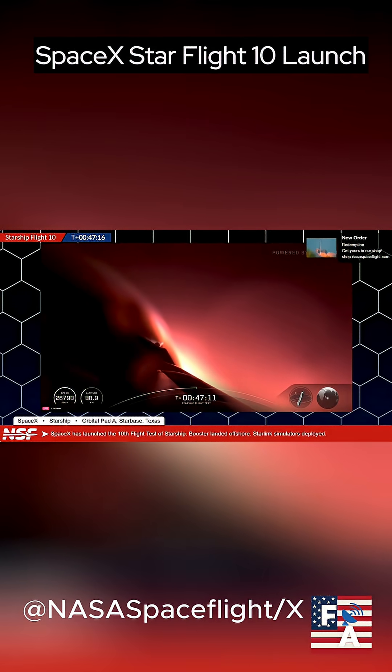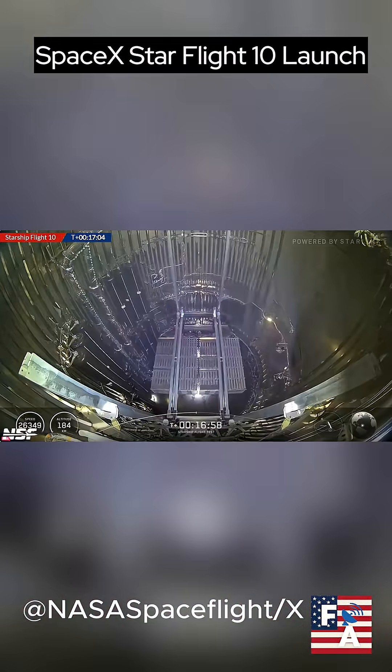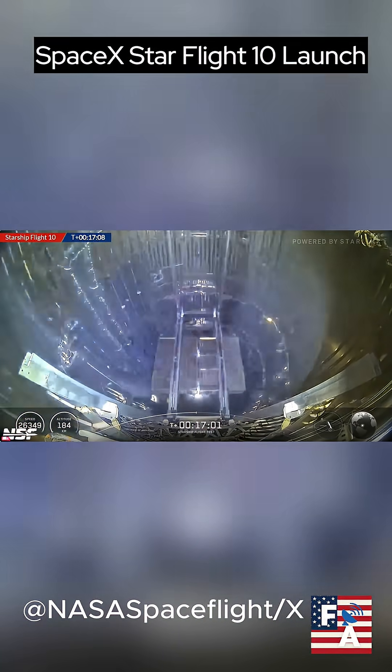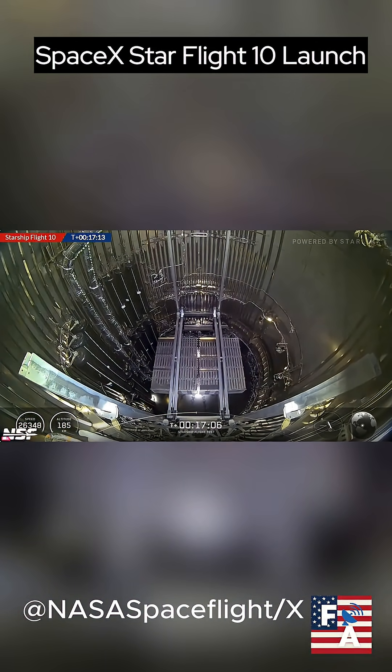Be sure to give NASA Spaceflight on YouTube and X a follow so you won't miss a mission. This is history in the making. It would have been amazing to see the Shuttle and Apollo programs the way we can now view SpaceX operations.